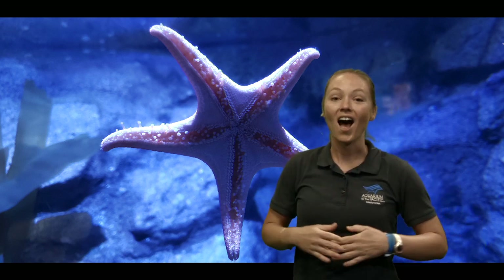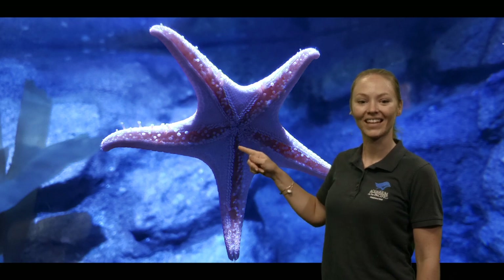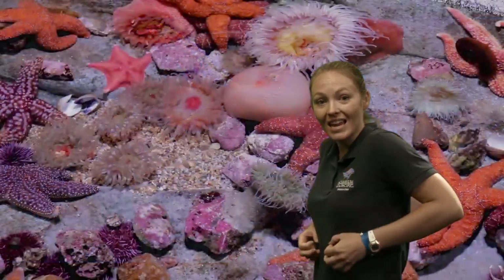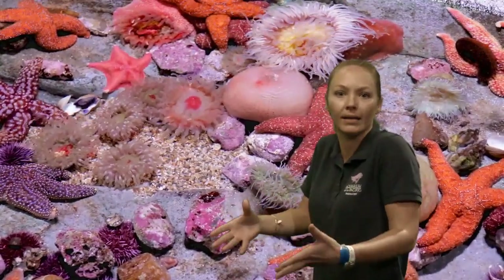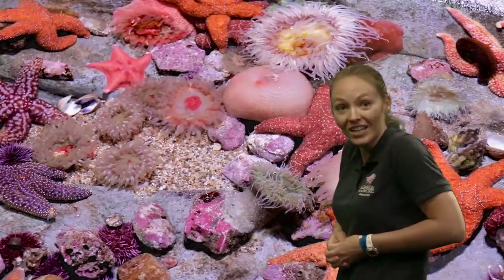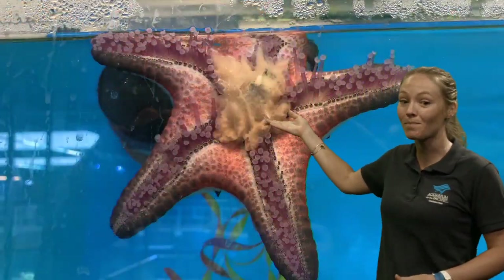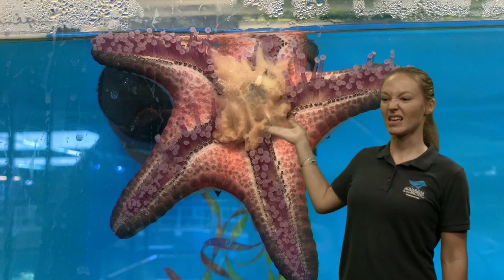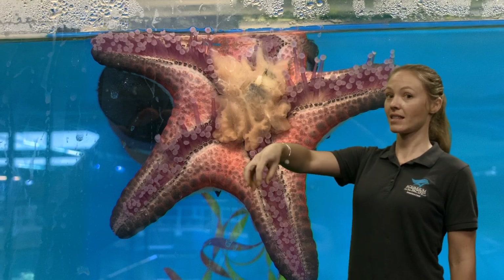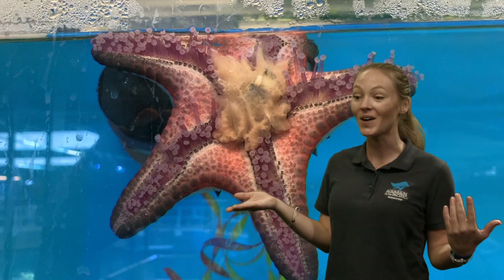Its stomach is on the bottom of the sea star. They walk around, expose their stomach — they can take their stomach out of their body to eat and then bring it back in again. It's a really cool way that this animal eats. My friend Alicia found a picture — see that kind of gooey yellow stuff? That's their stomach. They can put their stomach out of their body, eat, and then bring their stomach back in. Even if we did that, that would be a little strange — but sea stars, believe it or not, they do that.